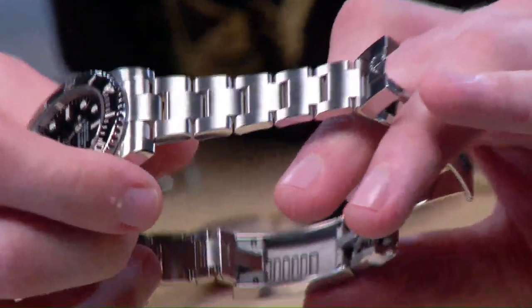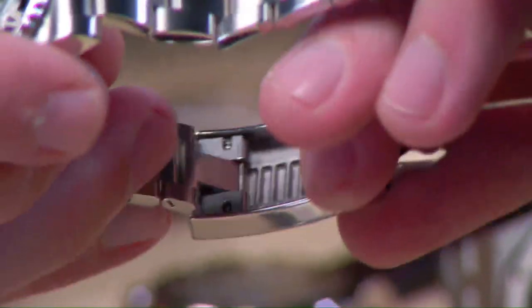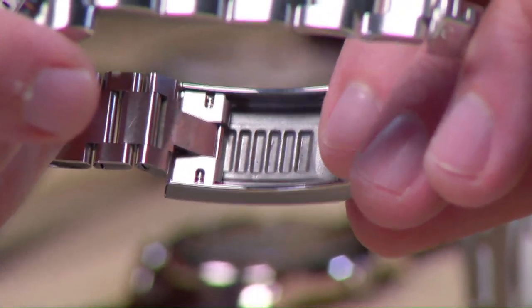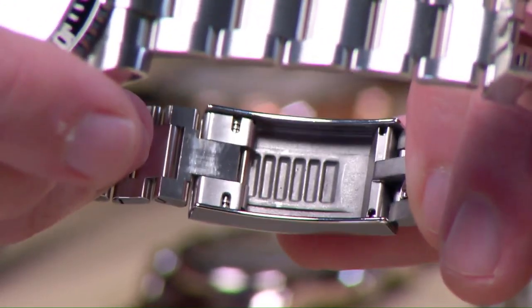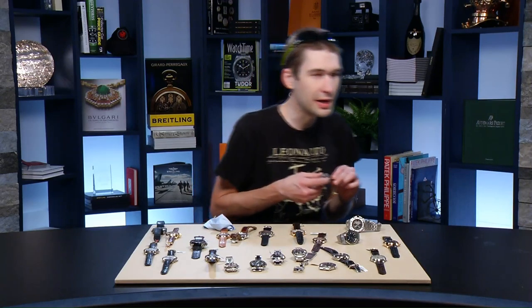The glide-lock system inside the clasp provides 20 millimeters of adjustability in 2-millimeter increments, for fine-tuning fit or extending over a dive suit or thick winter coats. The sound of the bezel is somewhere between creamy and crisp — refined but not over-refined.